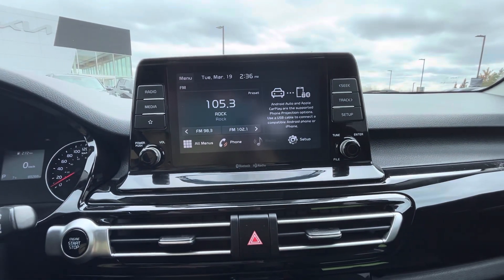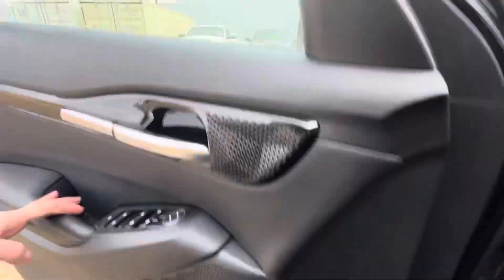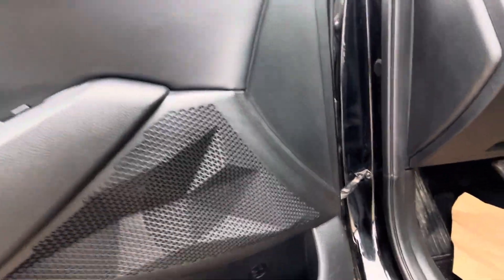Above that you're going to have your big touchscreen for Apple CarPlay, Android Auto, and of course all your infotainment — maps, navigation, all that fun stuff.